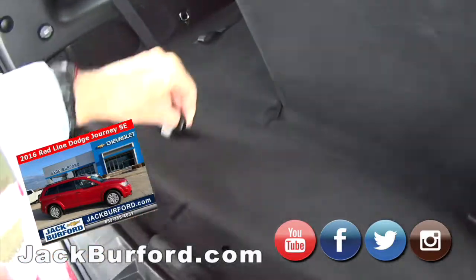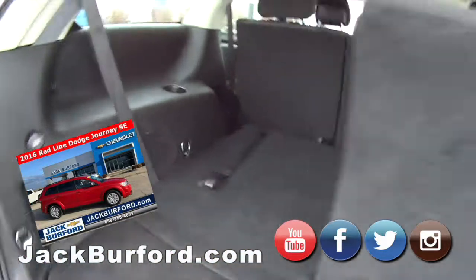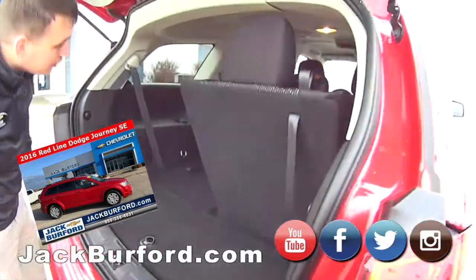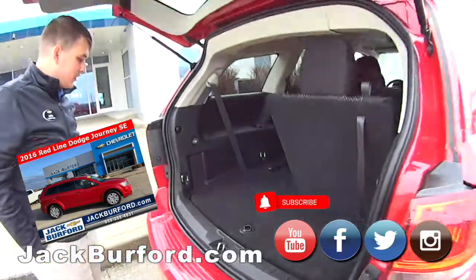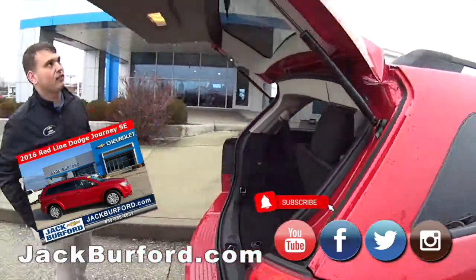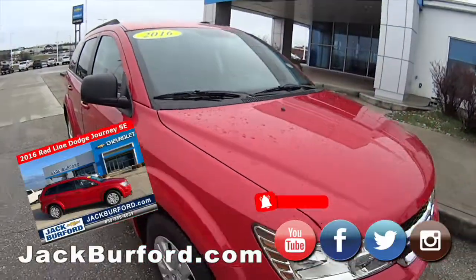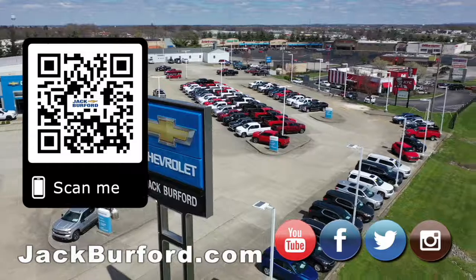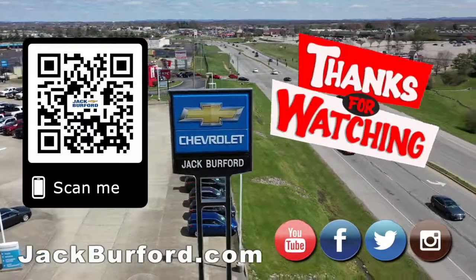Look at all that storage — this is kind of a cool little family vacation vehicle. You even have third row vents and everything. Thanks Jason! Why would you buy a vehicle anywhere else? Make sure to visit us at jackburford.com and subscribe to our YouTube channel.